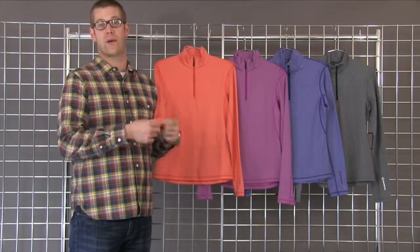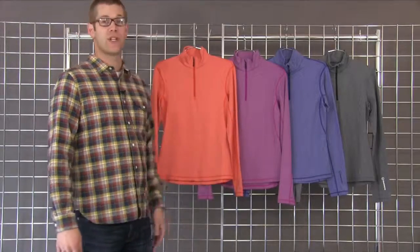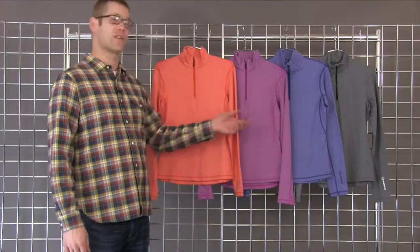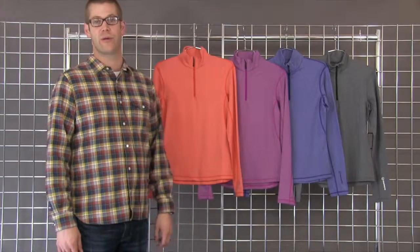On the inside it's brushed so against the skin it's really soft and comfortable, and then it comes in four fun melange colors. You have your black, your clematis, your wild berry and pimento. This is the Women's Ski Lodge Pullover.